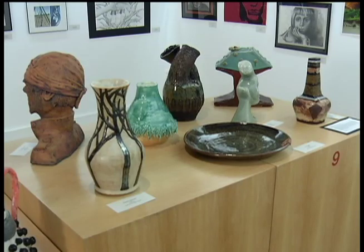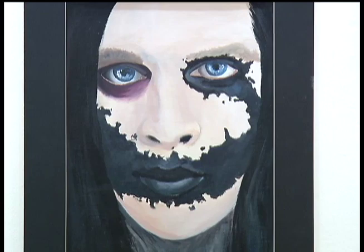Not only do the students get to display their artwork here, but they also get to meet the public and talk about it at the exhibition's opening reception next Thursday evening. The college will award the best piece from each high school as well as the overall best in show.